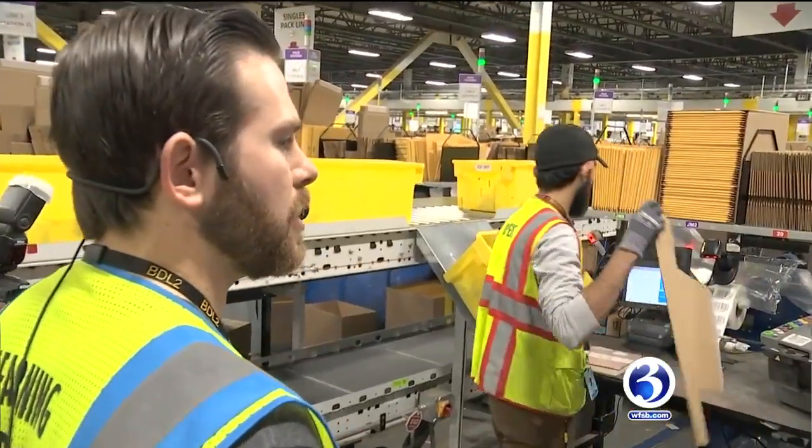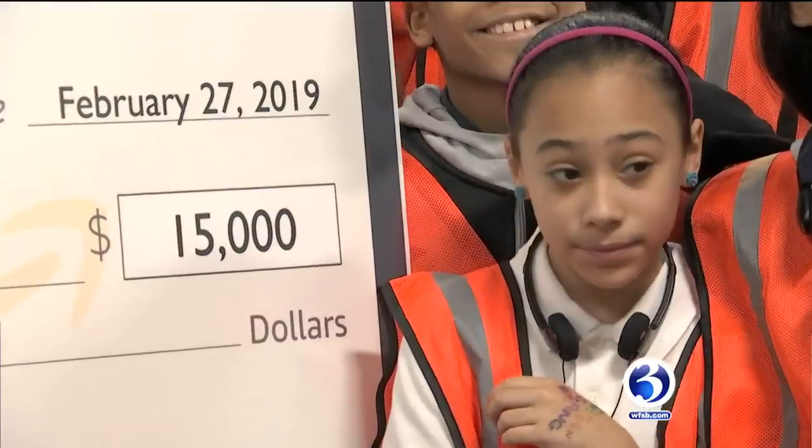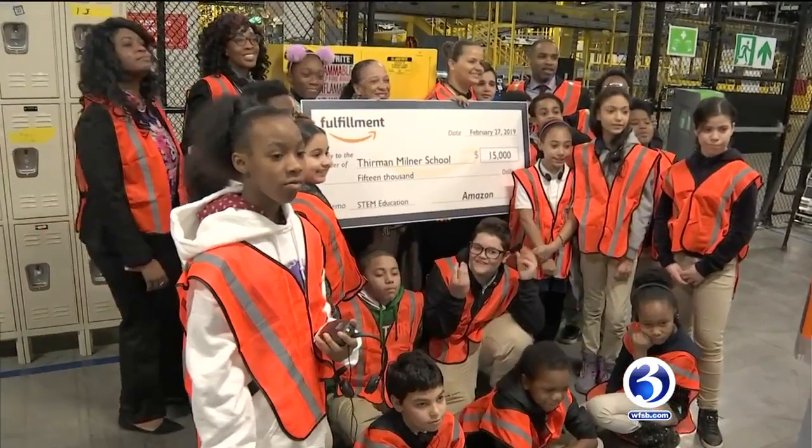We have over 10 million bar codes in this building alone. And in the end, Amazon surprised the school with a fifteen thousand dollar check to be applied to STEM studies.